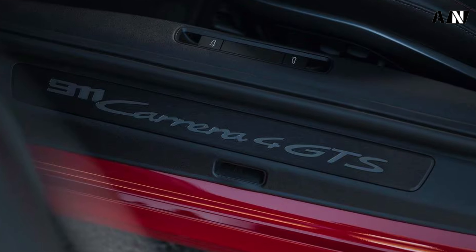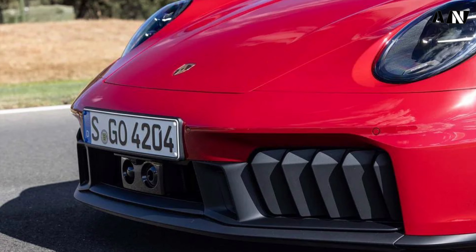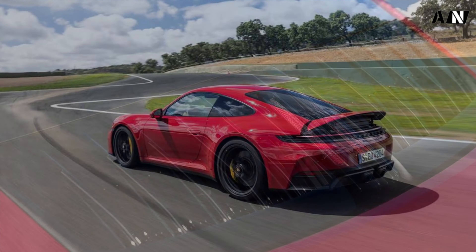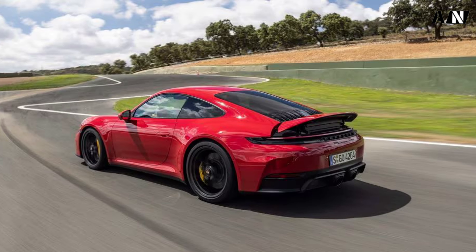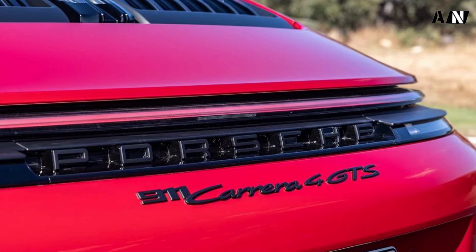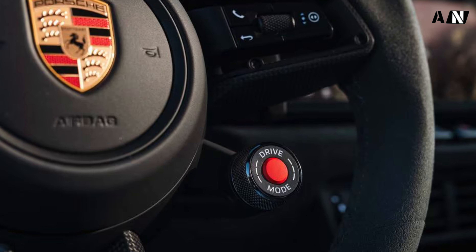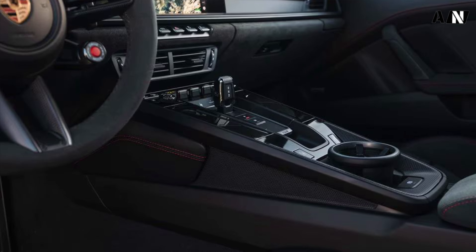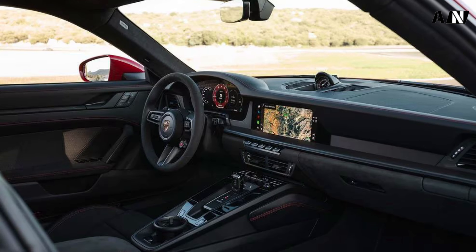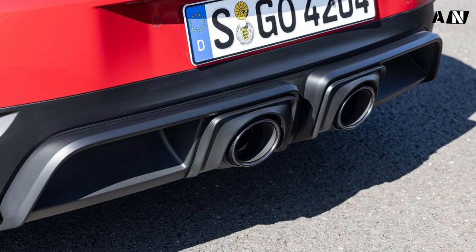However, the 992.1 S 8-speed dual-clutch PDK transmission's bell housing was engineered to leave space for an electric motor, and that case now does house an electric motor — for now exclusively in the GTS — good for 53 horsepower and 110 pound-feet of torque. It connects to a brand new 3.6-litre flat-six fitted with an electric turbocharger. Both the electric motor and the turbo are powered by a 60-pound, 400-volt, 1.9 kilowatt-hour battery pack that sits above the front axle where the 12-volt battery used to reside. Total combined system power is 532 horsepower and 449 pound-feet, up from 473 horsepower and 420 pound-feet in the 992.1 GTS.